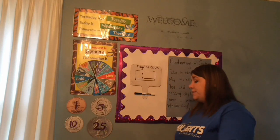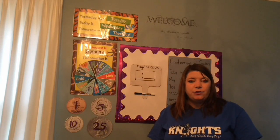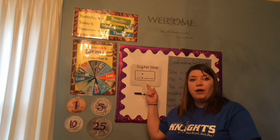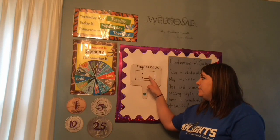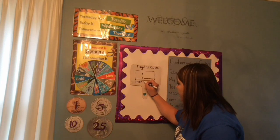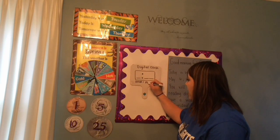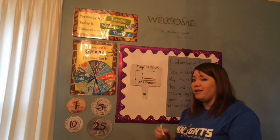Alright boys and girls, we are going to be learning about digital clocks. You've probably seen digital clocks on your iPad or a tablet, or maybe on your parents' watch, or maybe even a clock in your house. When you see a digital clock, that means it has numbers. The first number tells the hour. So this is our hour number, and these two lines represent our minutes. When you are telling the time on a digital clock, you just read the numbers.